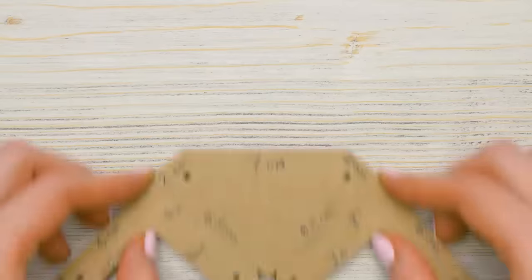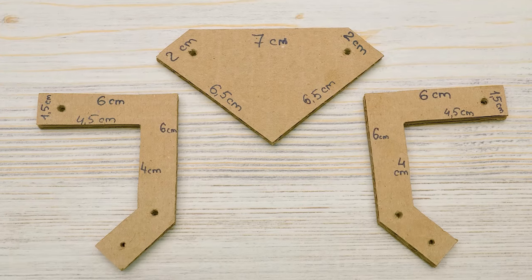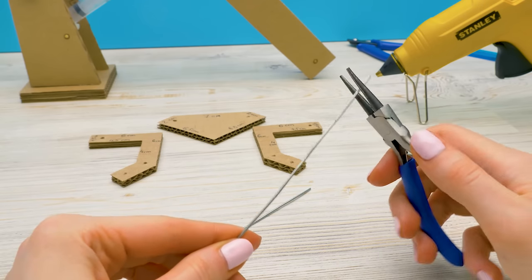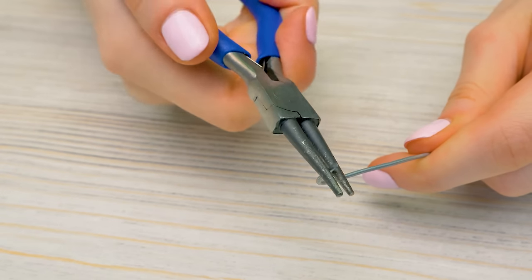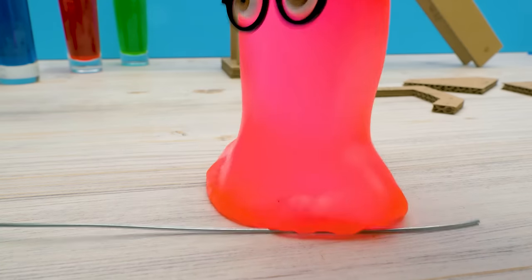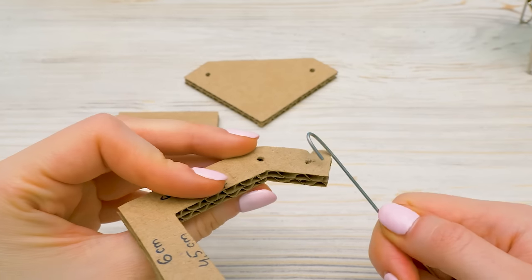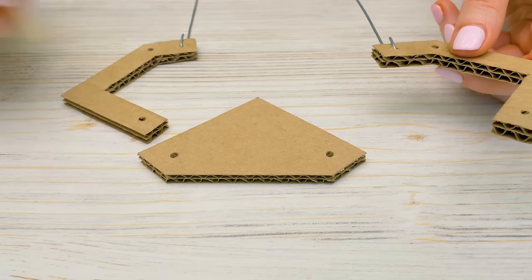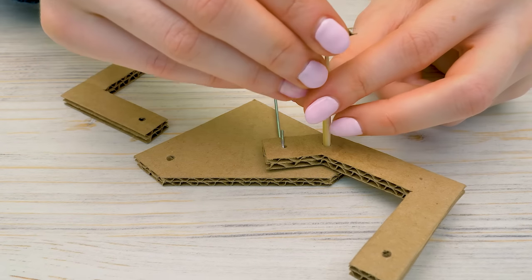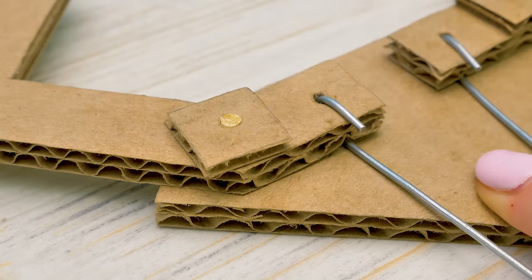Moving on! We'll need these cardboard pieces for the arm itself — pause the video to write down the measurements. First, we'll bend metal rods with pliers to get this kind of hook. Once again, it's a step that requires adult supervision. Be careful! Let's insert the hook into the last opening. Now let's skewer the foot and the square. Click! And a drop of glue.